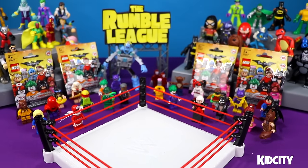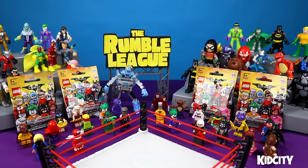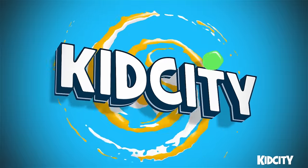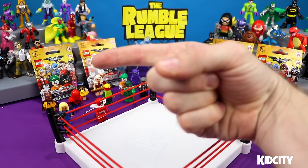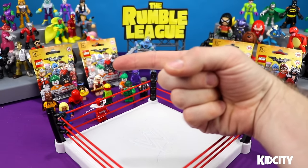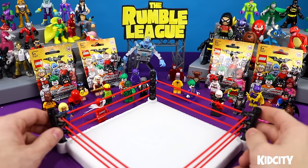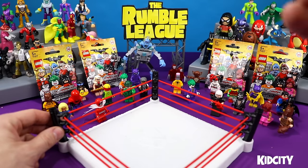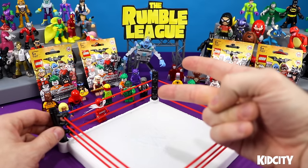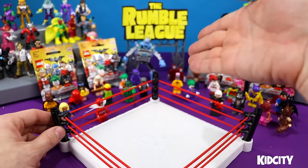Ladies and gentlemen, welcome to the Lego Batman Movie Shake Rumble number three. We've done two of these Shake Rumbles, and it's always an unexpected winner.